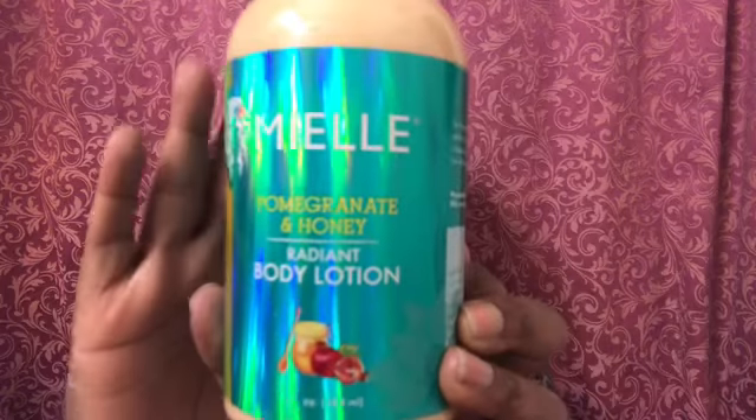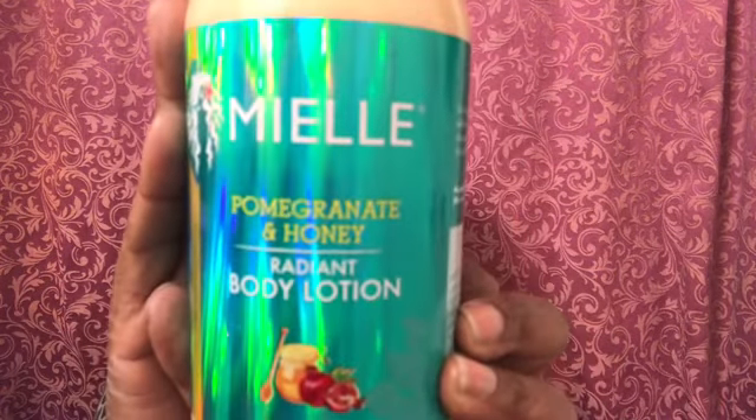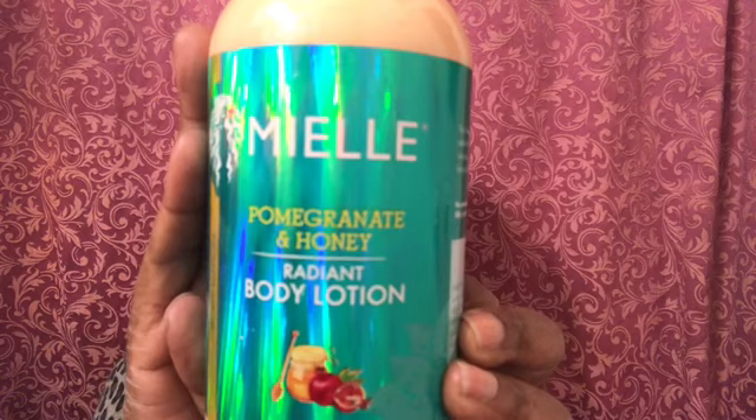I think the last thing is the Nunu — the real Nunu. In case y'all didn't know, Myelle has come out with a pomegranate and honey body lotion. This was like $4 — either $4.50 or $4 on the website. So I had to get it. I have my receipt right here: it was $4, y'all. $4 for 13 ounces.